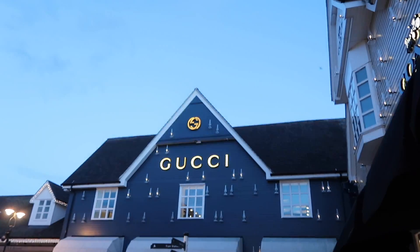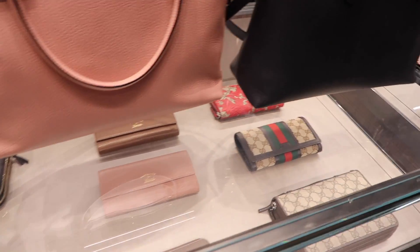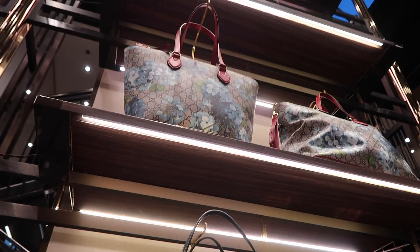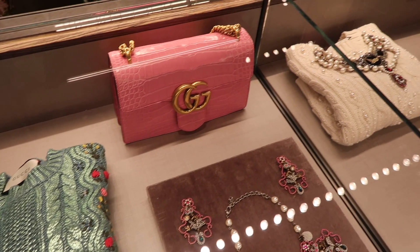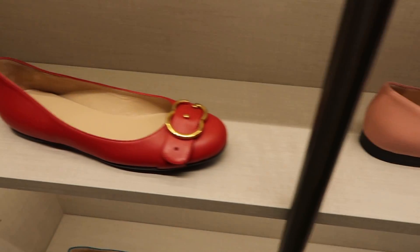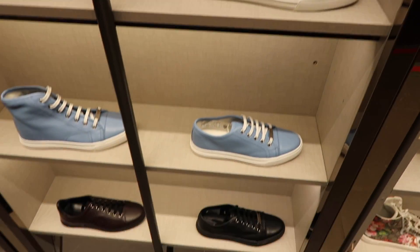In Gucci, I already have a GG logo belt and a GG logo bag - I bought the belt full price and got the bag from Bicester Village, plus a purse. The bag was about £800. I love these and I always love this one. That particular one was £6,000 because it was in croc leather. I actually thought the shoes in Gucci were amazing this time around - if you're looking for some flats, they had really gorgeous flats, trainers, and some good boots.